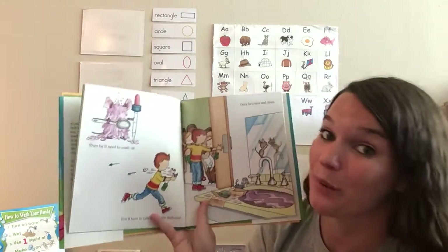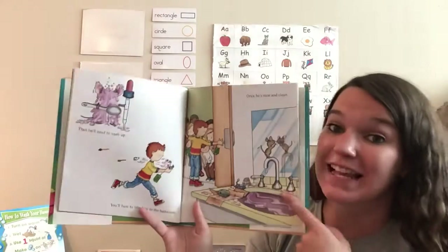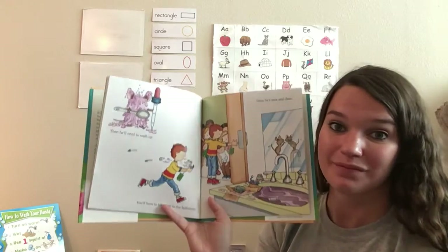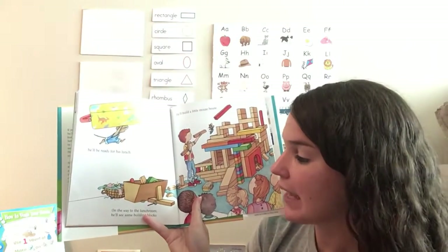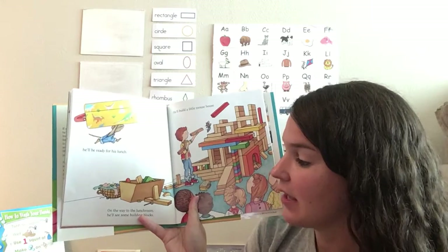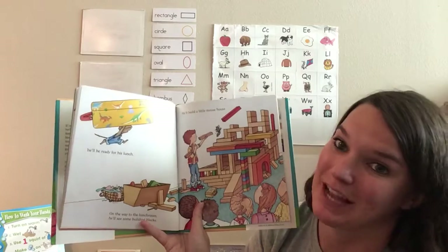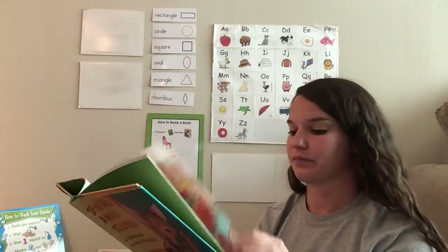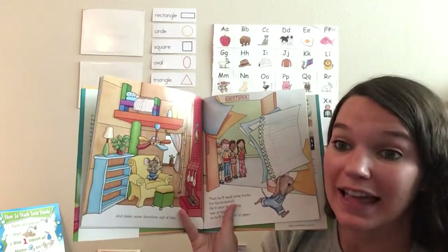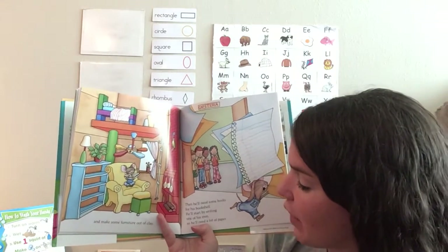Then he'll need to wash up. You'll have to take him to the bathroom. Once he's nice and clean, he'll be ready for his lunch. On the way to the cafeteria, he'll see some building blocks. He'll build a little mouse house and make some furniture out of clay. Then he'll need some books for his bookshelf.